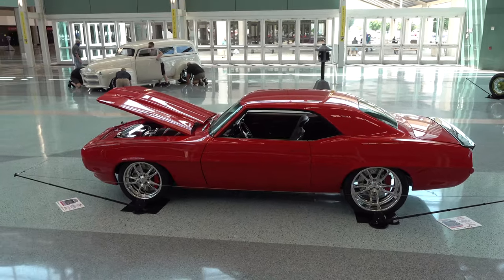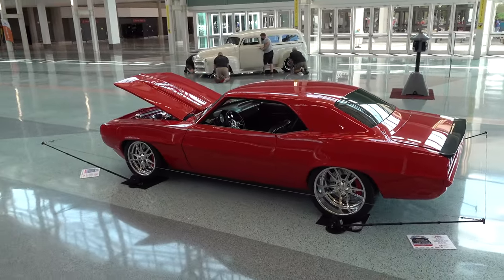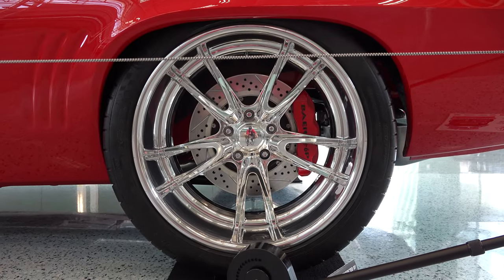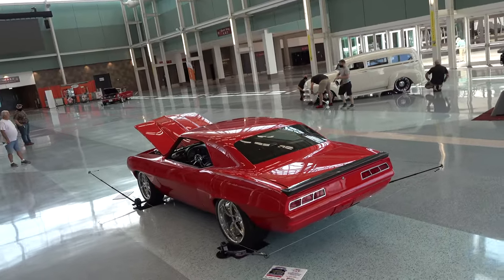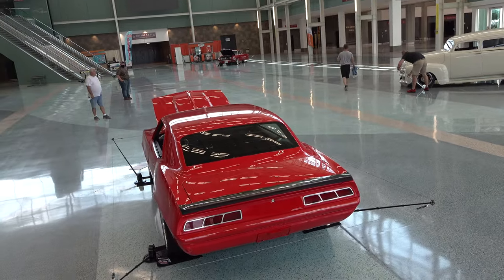It belonged to my son, and he found out two things — he didn't have enough money or time, or patience. Something that pops had a little bit of money and a little time. I had done a couple of them before, so I didn't expect it to get this far, but you know how things go.